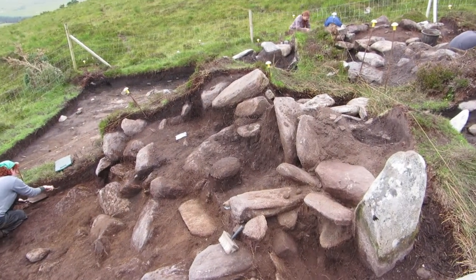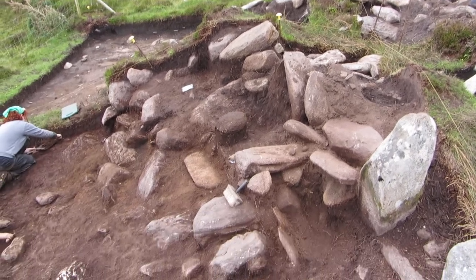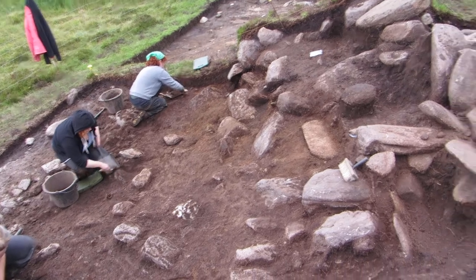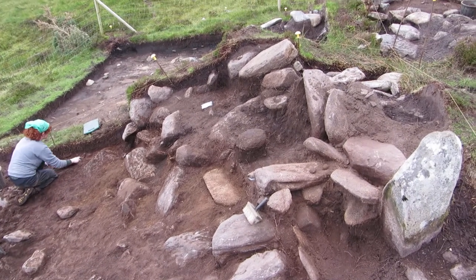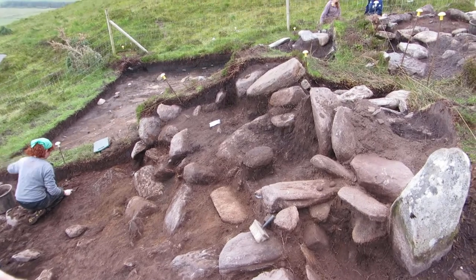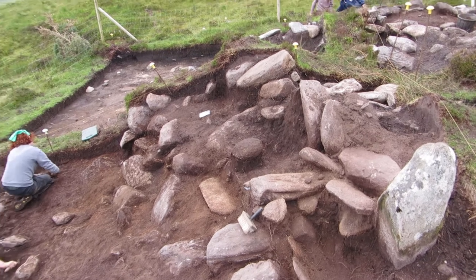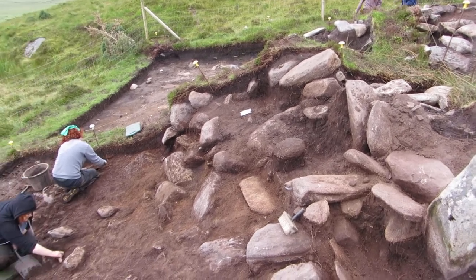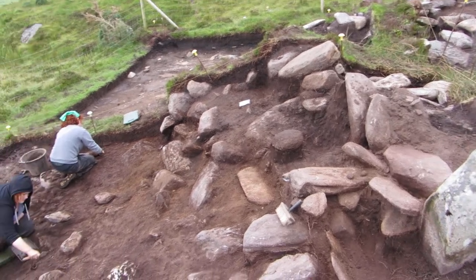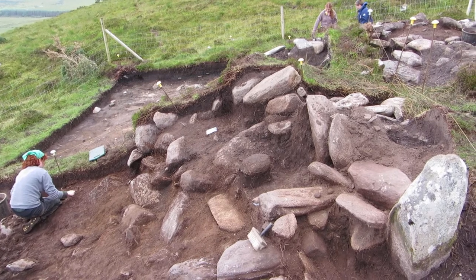We're getting towards the end of the second week with the second group of students. You can see quadrant two coming along very nicely now. We're getting right down onto the mound or the revetment. It does seem to have survived a bit better than in quadrant one, but again it's still not a very organized looking structure — not nicely coursed, not in particularly good shape.